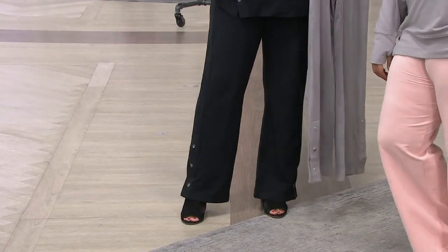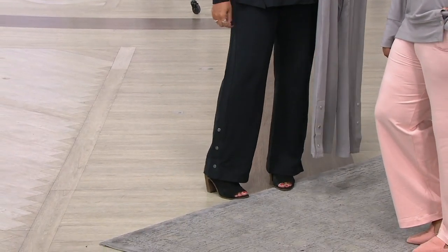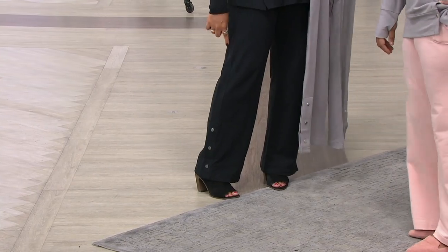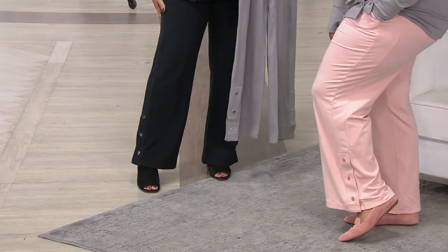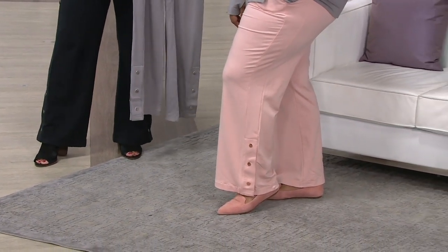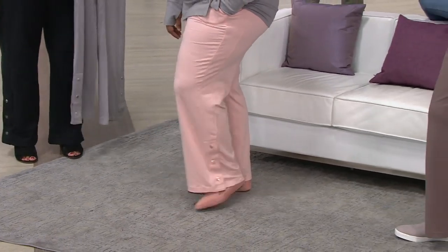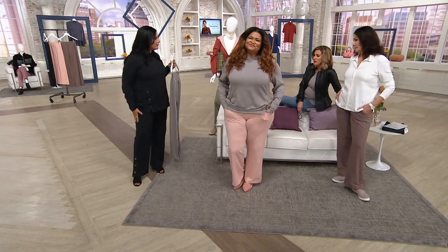Sometimes you'd want to unsnap the bottom two snaps and kick your ankle out — it looks really sexy and flirty. It's a wide leg silhouette, which draws your eye down toward the bottom, making your hips appear a little more narrow. So even though it feels like a comfy pant, it's actually really flattering.